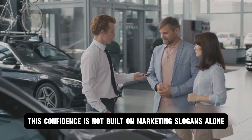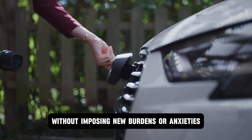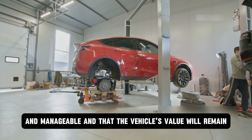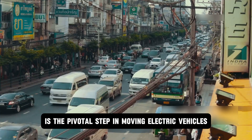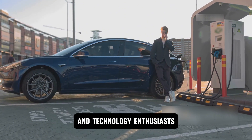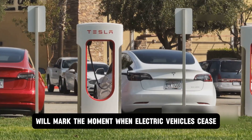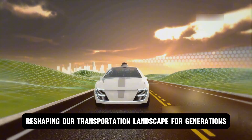This confidence is not built on marketing slogans alone, but on foundational trust that an electric vehicle will integrate seamlessly into a person's life without imposing new burdens or anxieties. It requires potential buyers to feel assured that charging will be as convenient as refueling, that long-term maintenance costs are predictable and manageable, and that the vehicle's value will remain stable over time. Achieving this level of trust is the pivotal step in moving electric vehicles from a niche alternative favored by early adopters to becoming the default logical option for the average driver, fundamentally reshaping our transportation landscape for generations to come.